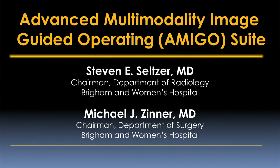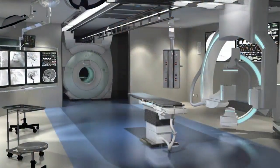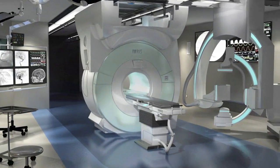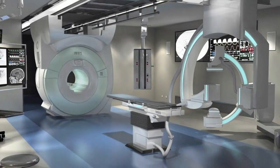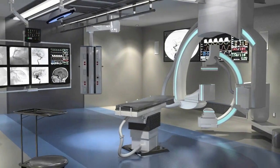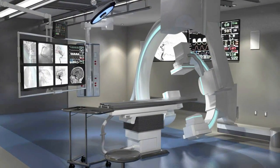The Advanced Multi-Modality Image-Guided Operating Room is codenamed Amigo. It has been the product of over two decades of work by faculty at the Brigham. The conceptualization, the engineering, the design of the physical facilities, the physical and software integration of all the modalities is something that just has not been done in medicine ever before. The Amigo suite is a game changer for surgery, particularly around malignancies. This is the opportunity to do more and better with less injury to the patient.